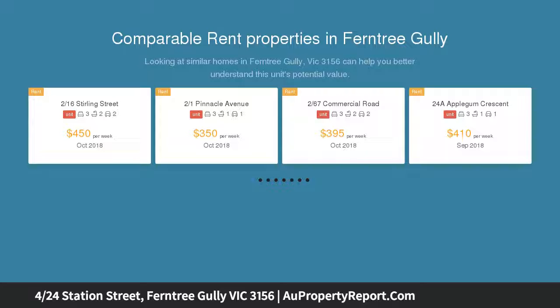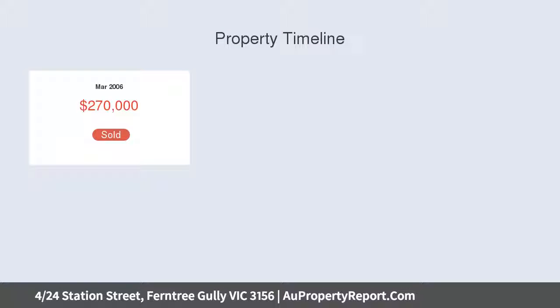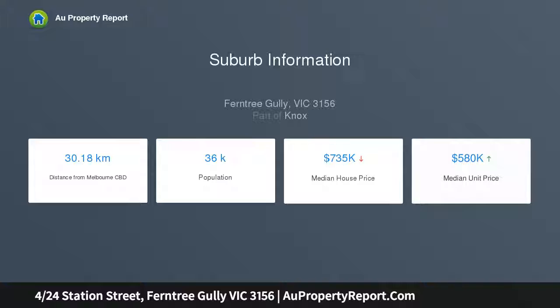A great open floor plan will suit the investor who can restore the home to its previous glory. This externally attractive villa unit is situated within incredibly close proximity to rail, shops and buses. Yes, it needs some work, but that only provides the astute buyer with vision future financial benefits.